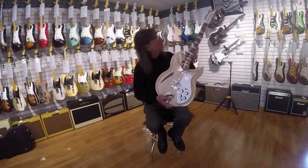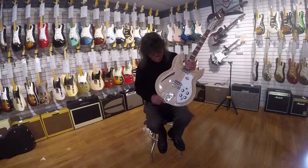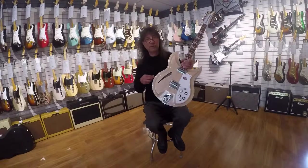Great tone, super nice, comfortable. Fast playing neck and fingerboard. Of course they have beautiful checkerboard binding.